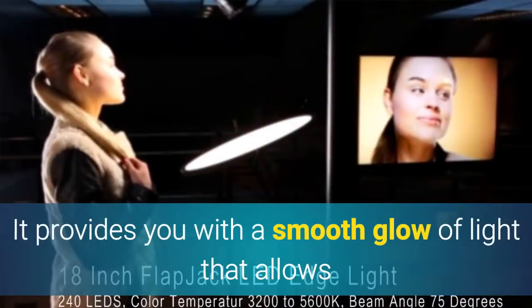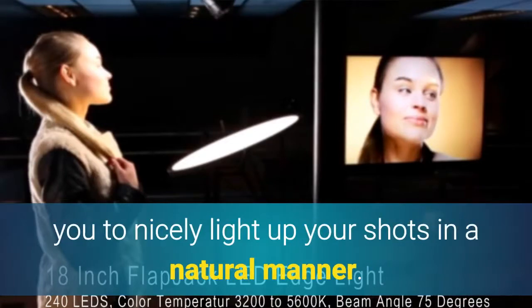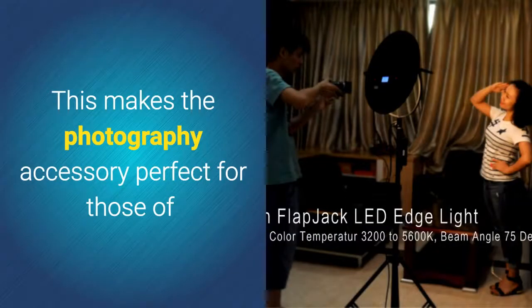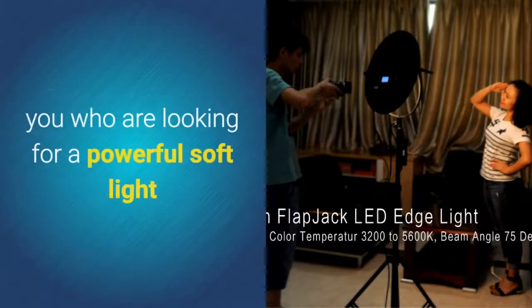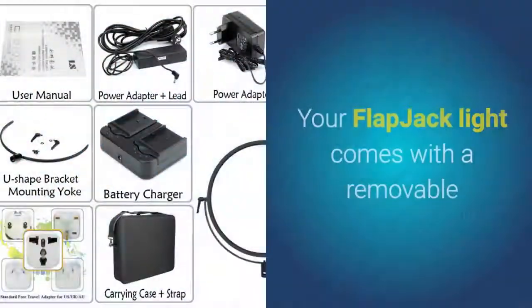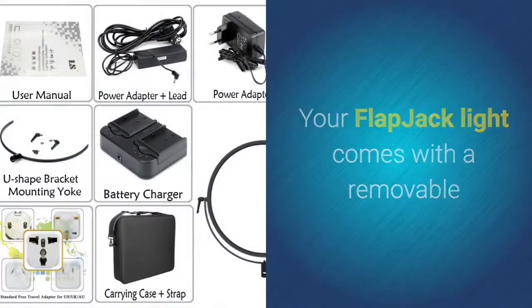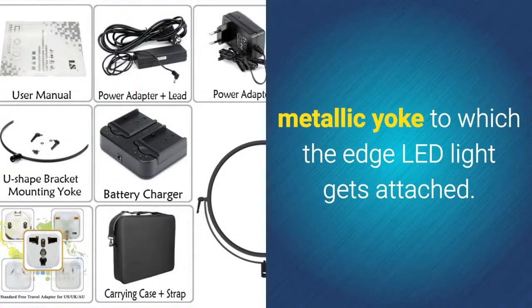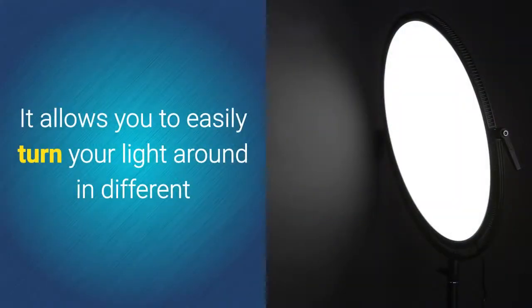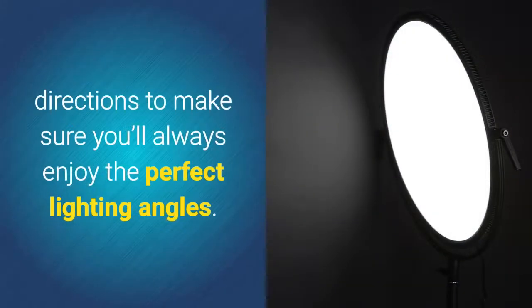It provides a smooth glow of light that allows you to nicely light up your shots in a natural manner, making it perfect for those looking for a powerful soft light that manages to illuminate larger spaces. The flapjack light comes with a removable metallic yoke to which the Edge LED light gets attached, allowing you to easily turn your light in different directions to ensure perfect lighting angles.